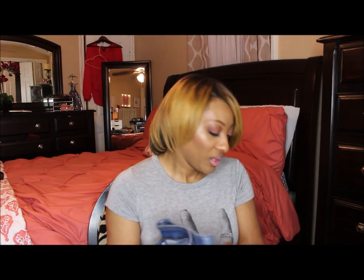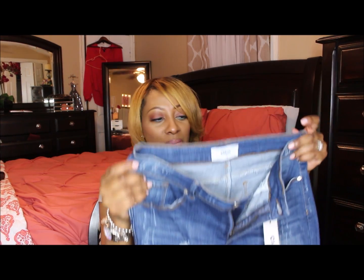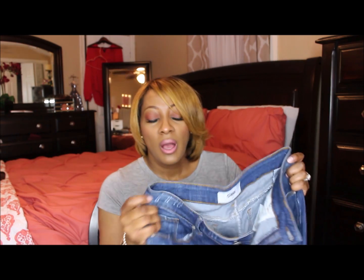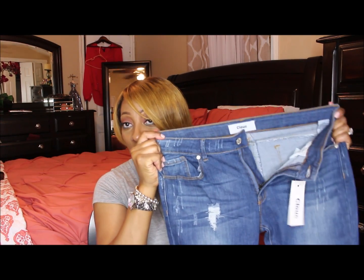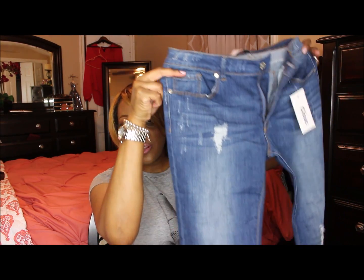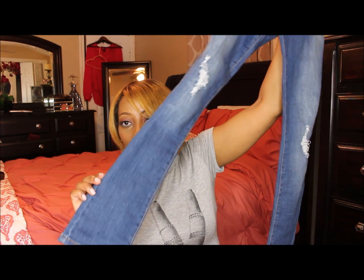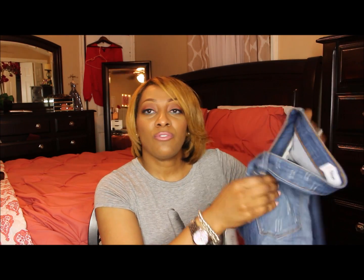When I got them, the first pair of jeans looks like this, and I was like okay, I can't fit them — but they stretch, they really do stretch, and they fit your curves and everything. I was glad about that. This is the first pair and it has a little distress on the legs. This is the back — I'm going to try them on for you guys.